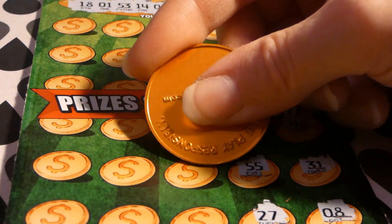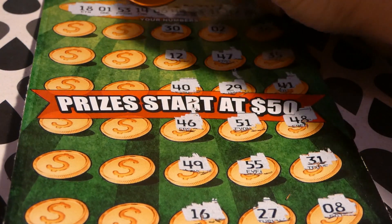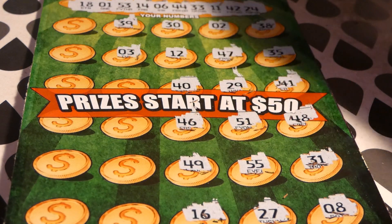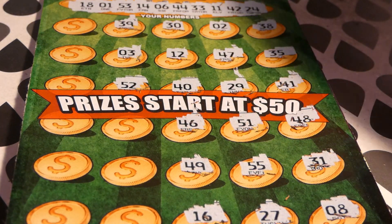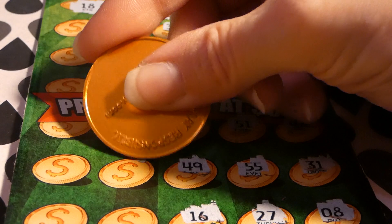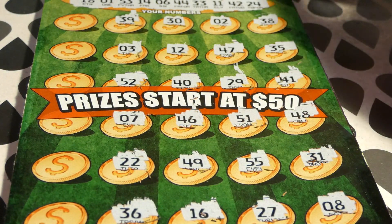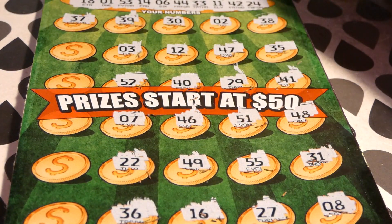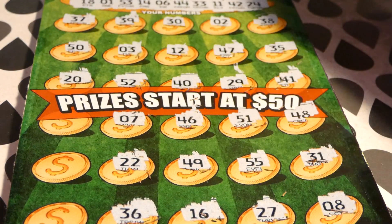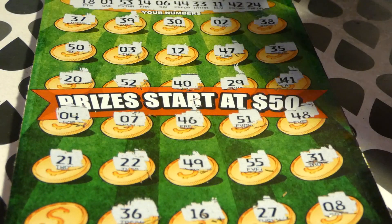Continuing ticket 13: 46, 49, 16 — nope, right between 14 and 18 — 39, 3, 52 — one off! This is a really hard ticket to get in frame. 7 — we have 6 — 22, 36, 37, 50 — aww — 20. We have to get a match — come on! 4, 21, 9. So we didn't get anything.